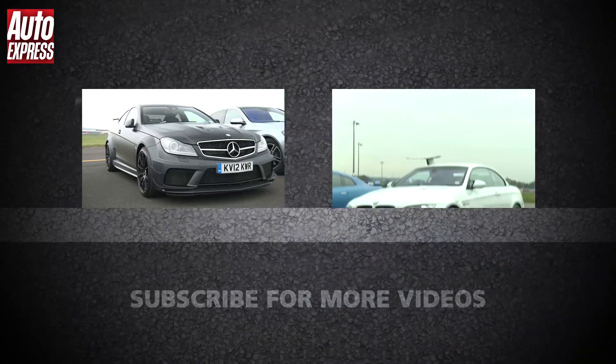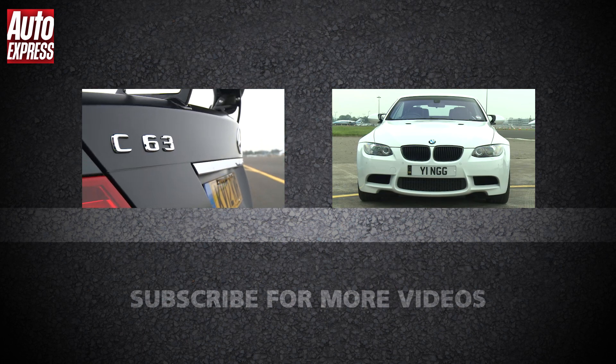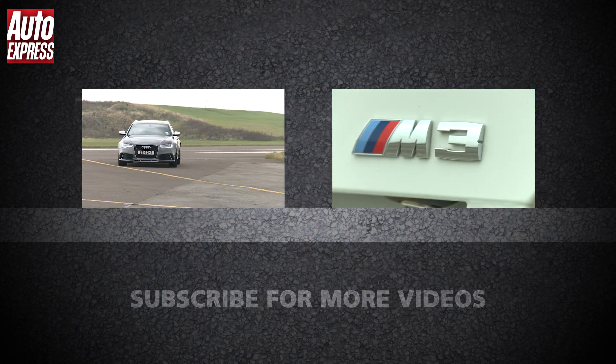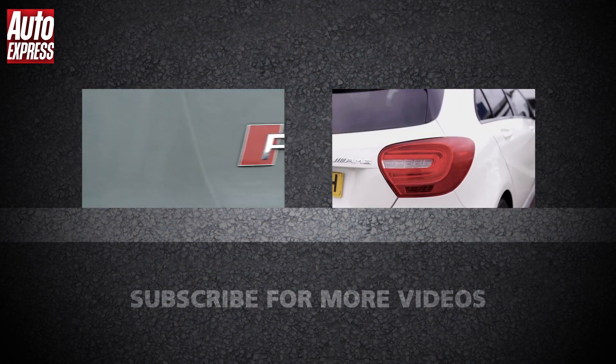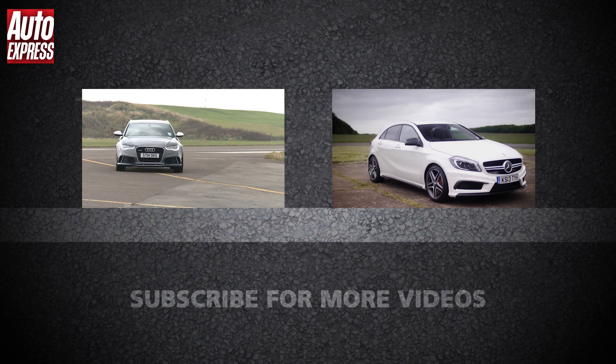Click on the video window to see the next race in this series where a Mercedes C63 AMG Black Series takes on an Audi RS6. Or click on the other window to watch the previous race between a BMW E93 M3 and a Mercedes A45 AMG, and click subscribe to see the other races in this series as they are released.